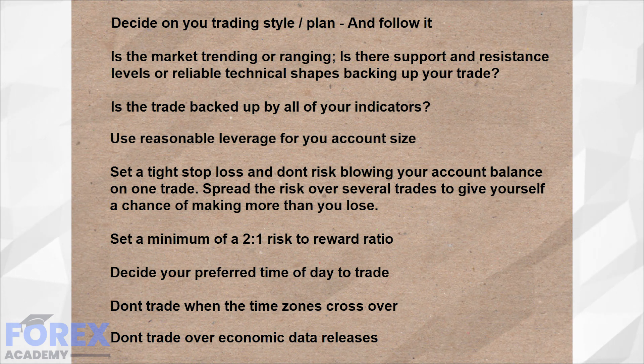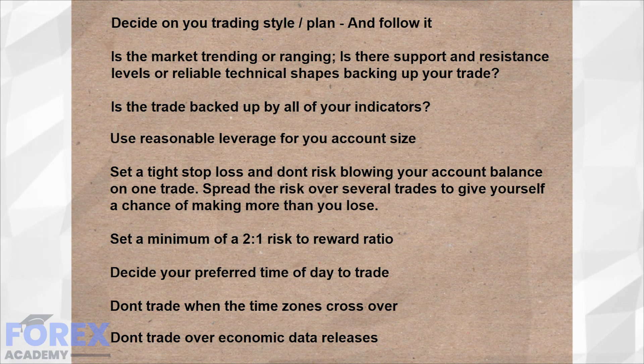Set a tight stop loss for each trade and don't risk blowing your account balance in one single trade. Spread the risk over several trades to give yourself a chance of making more money than you lose. You should aim for a minimum of a 2-to-1 risk-reward ratio — that is to say, you want to win twice the amount that you are prepared to lose on each trade. This will help you keep your account balance in a healthy state.